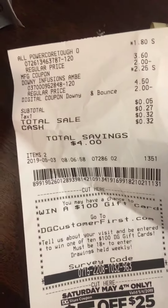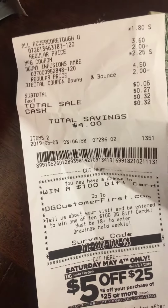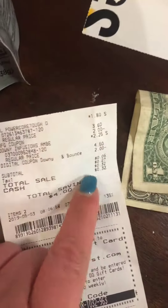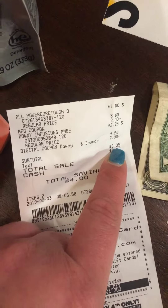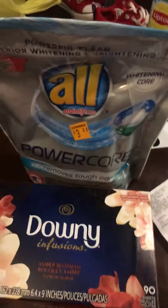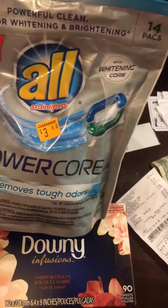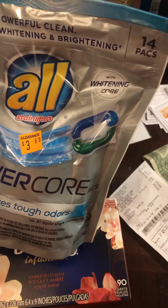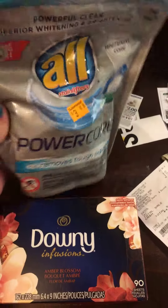The Downy Infusions has 90 dryer sheets and it was $2.25. I had a $2 digital coupon so it came down to 25 cents, but 20 cents of that got absorbed by the overage from my ALL coupon. So my subtotal was 5 cents, and then my tax was 27 cents, making it 32 cents total for 14 pods and 90 dryer sheets.